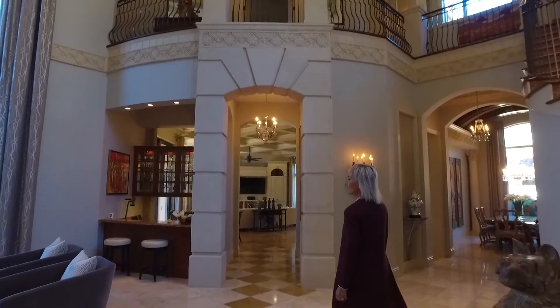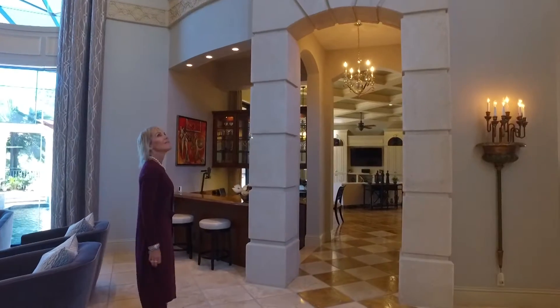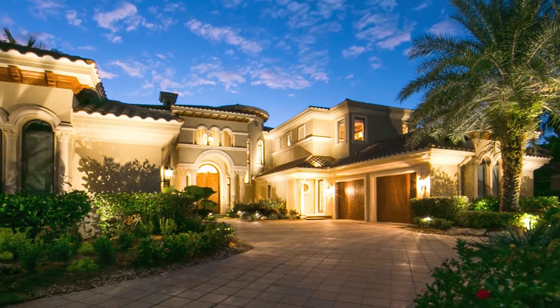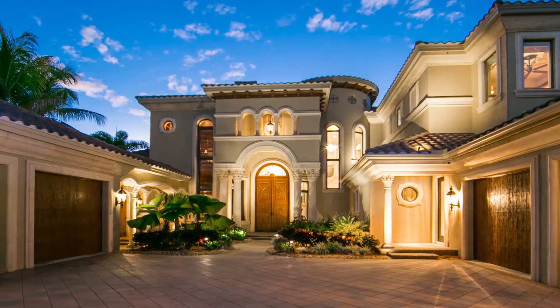There are some upgrades you'll want to know about. There is a whole house generator in this home, so if there's a power outage, you are safe. Additionally, not only is it a four-car garage, but it is air-conditioned and heated — so even your cars are happy.